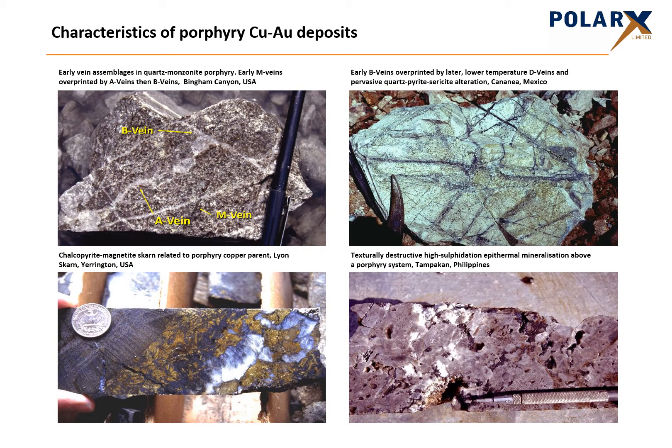Porphyry deposits and related SCARN and epithermal deposits have characteristic textures and mineral assemblages, as seen in these photos. Recognition of these can help geologists identify where they lie within the system, potentially leading them to higher-grade mineralisation or larger porphyry deposits. SCARN mineralisation in the bottom left and epithermal mineralisation in the bottom right form where escaping fluids from the porphyry system react with the surrounding country rock. These often occur along faults, which have allowed the fluids to move from the porphyry into the surrounding rock.